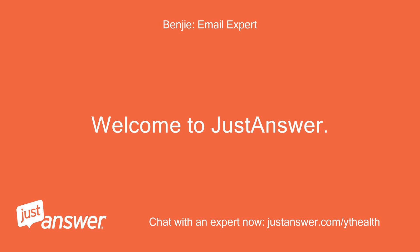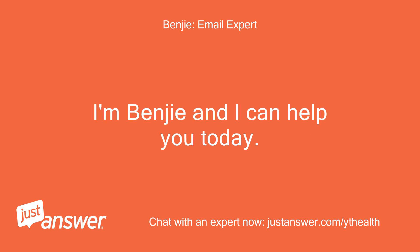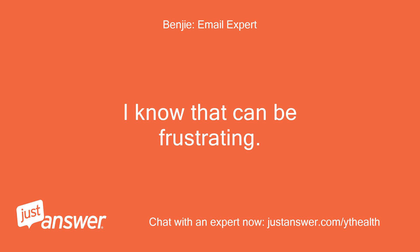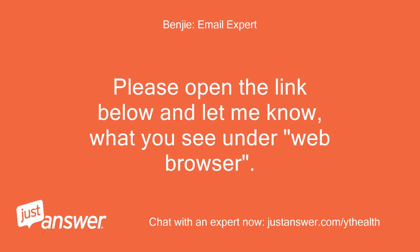Welcome to Just Answer. Thank you for your question. I'm Benji and I can help you today. I'm sorry to hear you're having trouble — I know that can be frustrating. Hopefully we can get this resolved quickly. Please open the link below and let me know what you see under web browser: http://supportdetails.com/